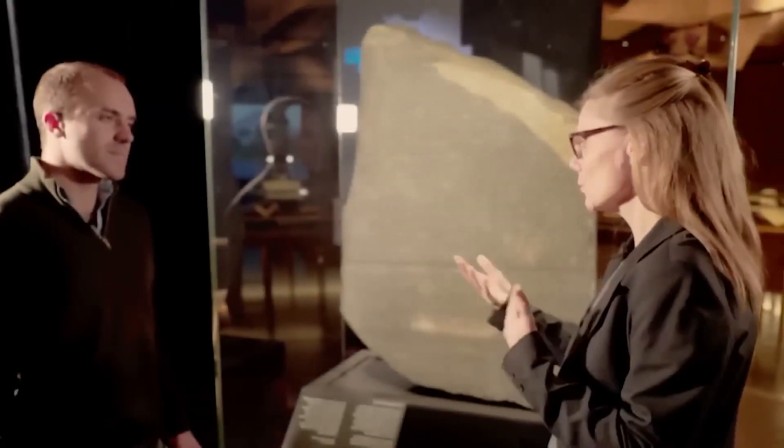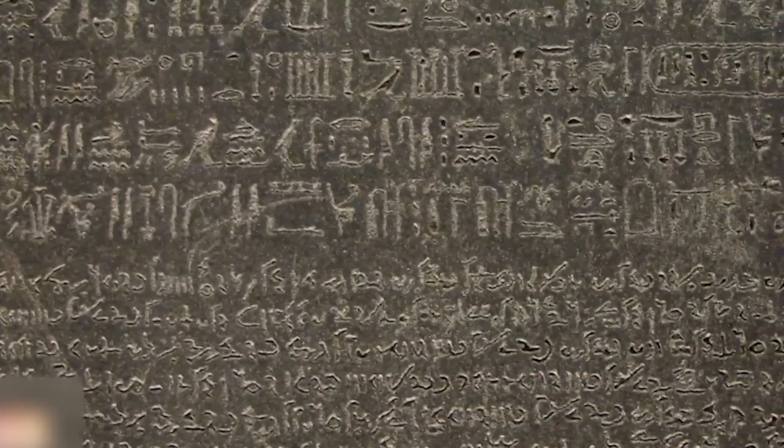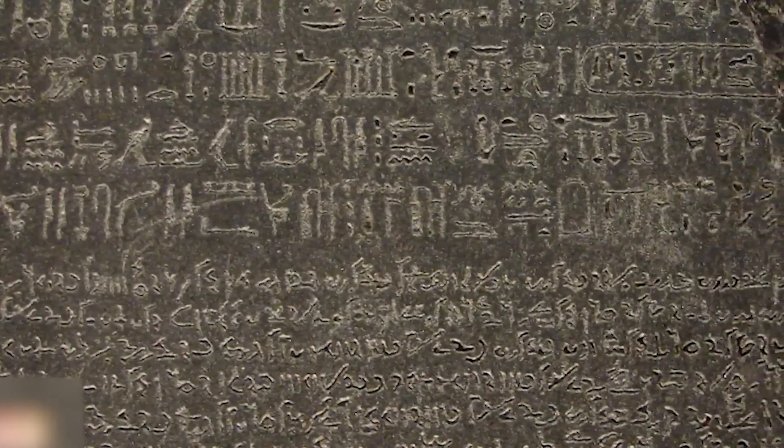Of course, the term 'Rosetta Stone' now commonly refers to a way to translate things from one language into another — a legacy born from that one inscribed rock discovered by invading forces.